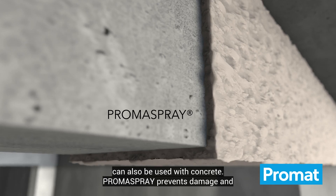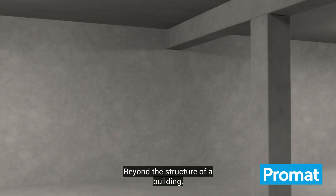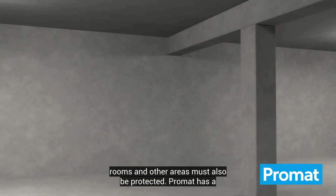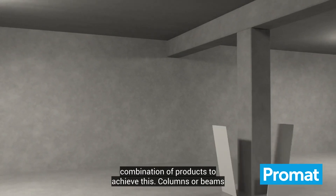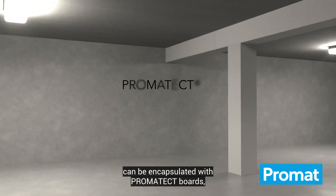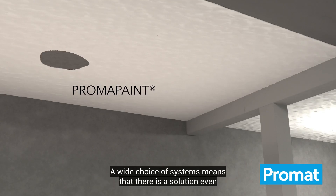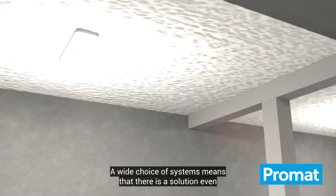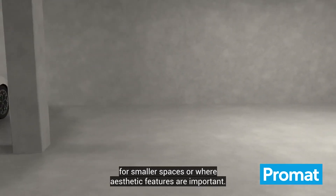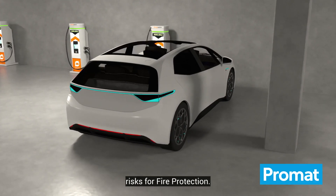A fire-resistant spray plaster can also be used with concrete. Promat spray prevents damage and keeps the supporting structure's function intact. Beyond the structure of a building, rooms and other areas must also be protected. Promat has a combination of products to achieve this. Columns or beams can be encapsulated with Promatect boards, while the ceiling is protected with Promaspray or Promapaint. A wide choice of systems means that there is a solution even for smaller spaces or where aesthetic features are important.